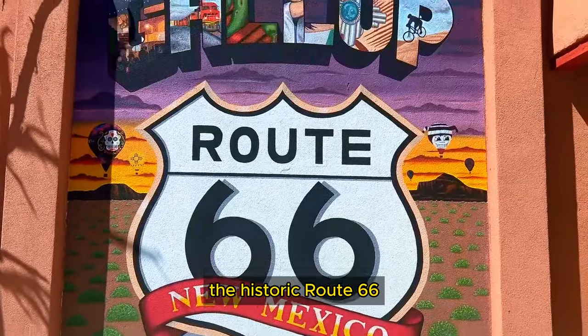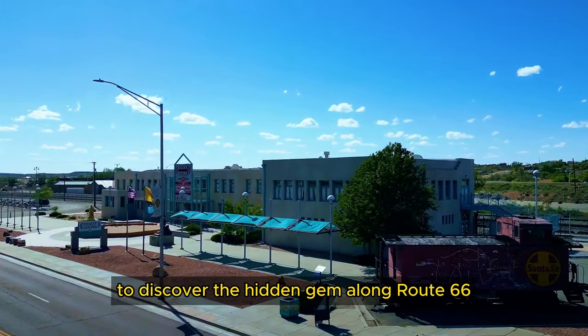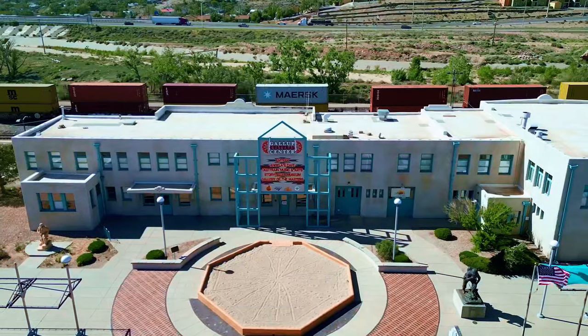Hey YouTube, I'm here in Gallup, New Mexico. It's the Historic Route 66. Today we're embarking on a journey to discover the hidden gem along Route 66 here in Gallup, New Mexico.